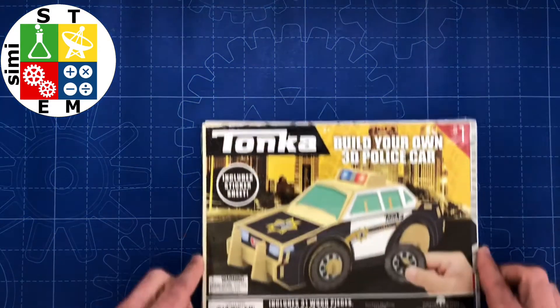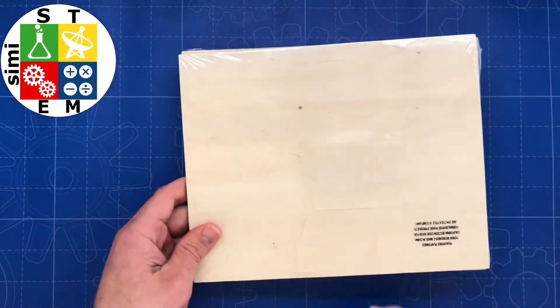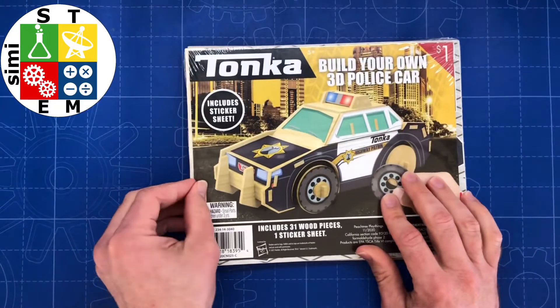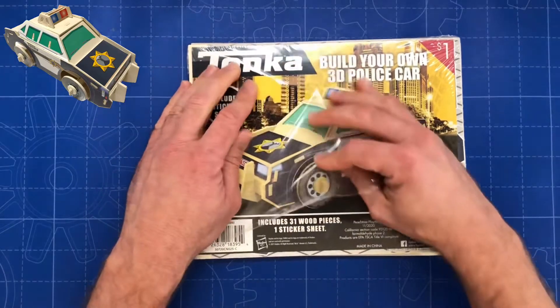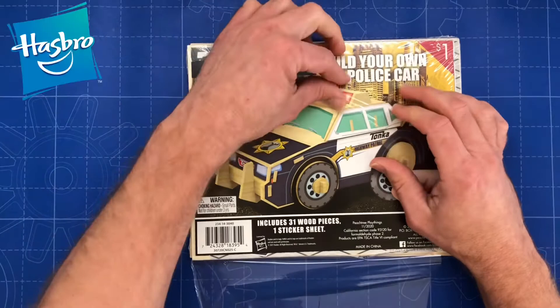Hello everyone and welcome to See Me Stand, that channel that will bring you videos about items used for academic disciplines in science, technology, engineering, and mathematics. In today's video, we are going to build your own 3D police car by Tonka, Peachtree Playthings, licensed by Hasbro.